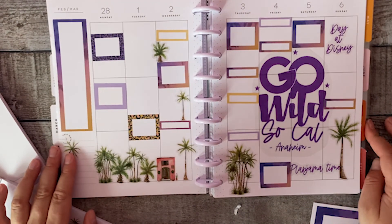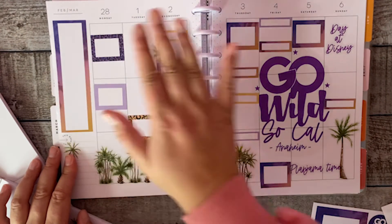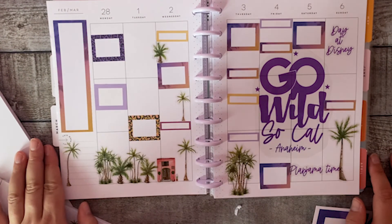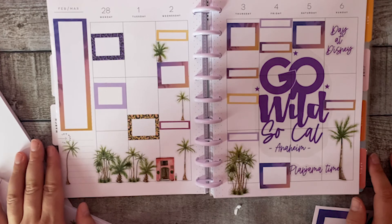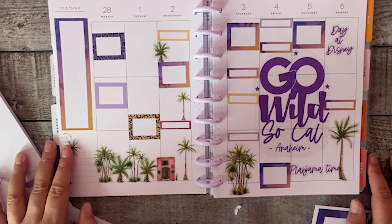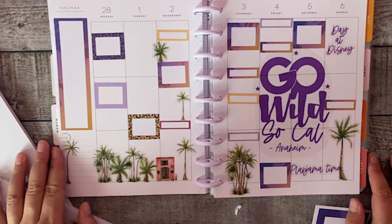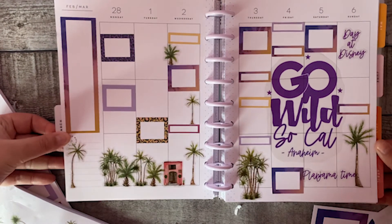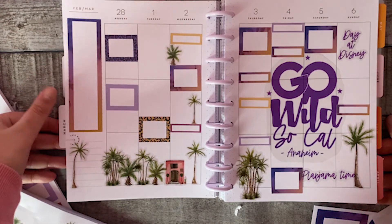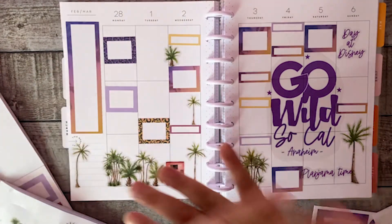I think I'm done with my spread. I've used a lot of boxes because I have a lot of plans. I'm so excited. I also will be vlogging my vacation in LA and at GoWild, and will be sharing stories on my Instagram account. I hope you liked watching this video — come say hi if you're going. I'm super excited to meet everyone. Have a nice day, bye!